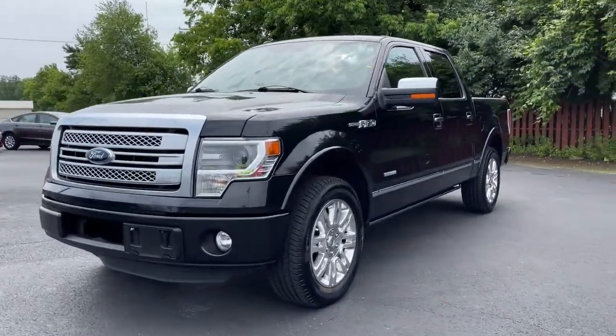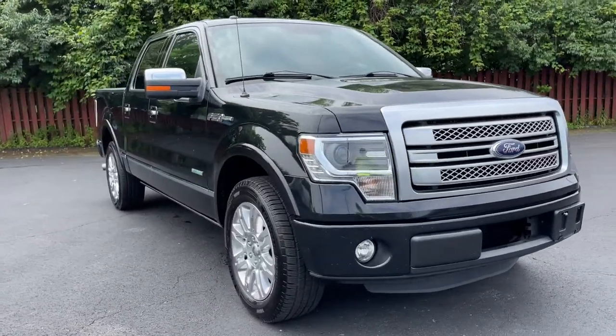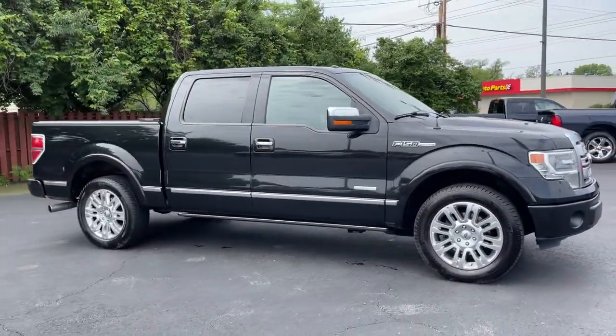Take a moment to check out the 2013 Ford F-150. With less than 100,000 miles on the odometer, this vehicle provides excellent value.